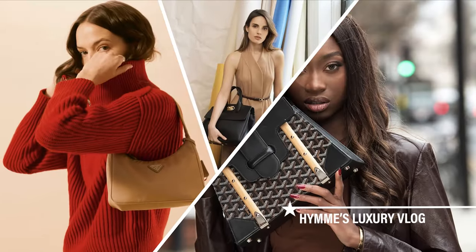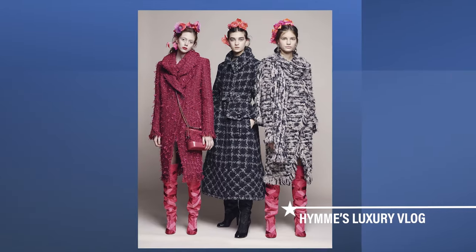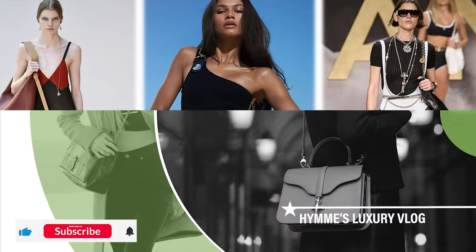If you're keen on investing in a piece, then weighing your options is a very important step. If you're new to my channel, welcome! We talk about all things luxury brands here. Don't forget to hit the like and subscribe button below.